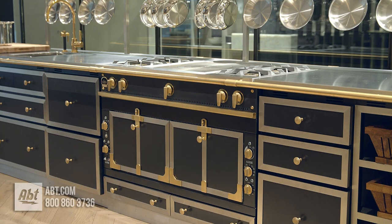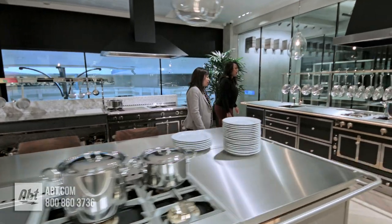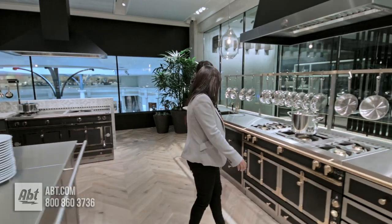To learn more about the La Cornue Chateau 120 series, check us out at app.com or visit our showroom located at 1200 North Milwaukee Avenue in Glenview, Illinois.